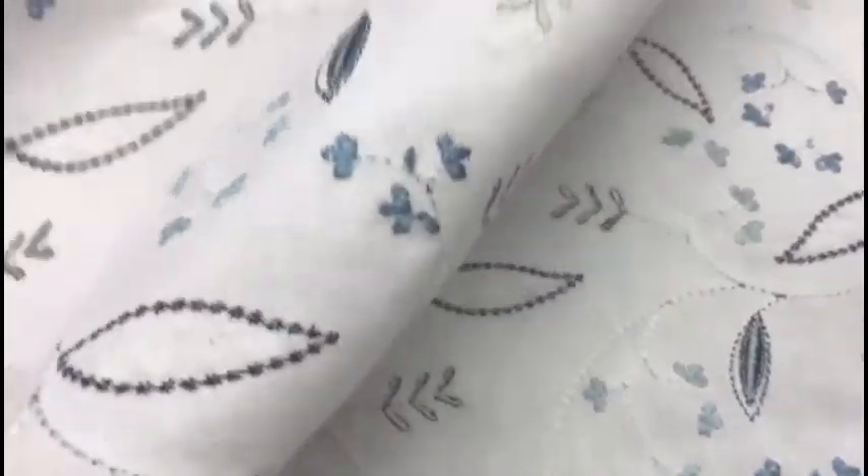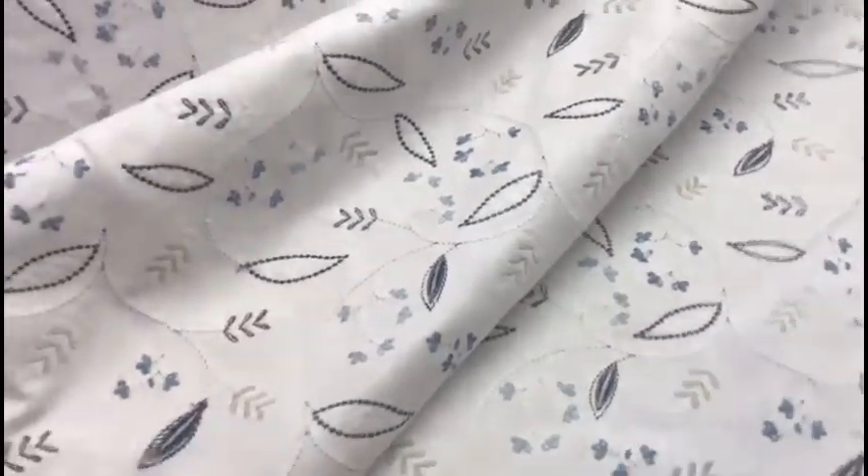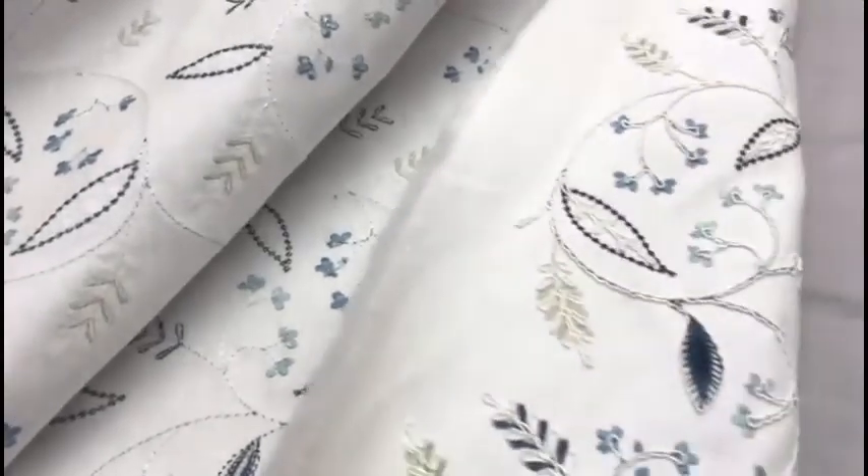Made in India. Discount closeout clearance price per yard at SchindlersFabrics.com — Schindler's Upholstery and Fabric Shop Incorporated in Cleveland, Ohio.